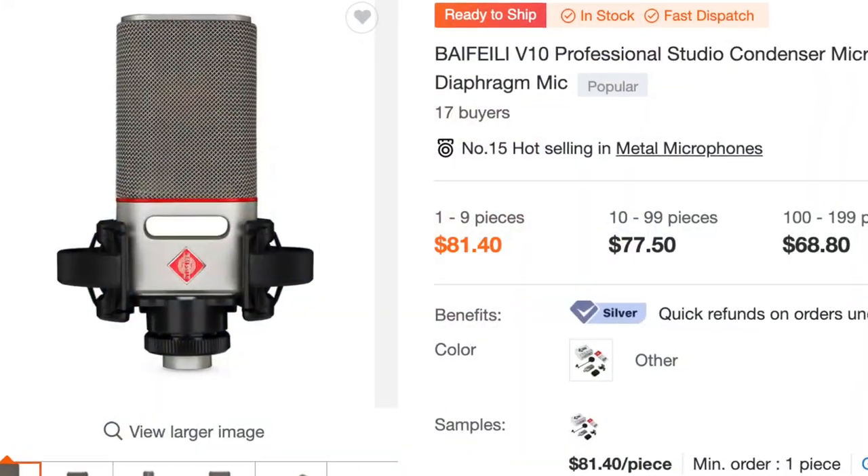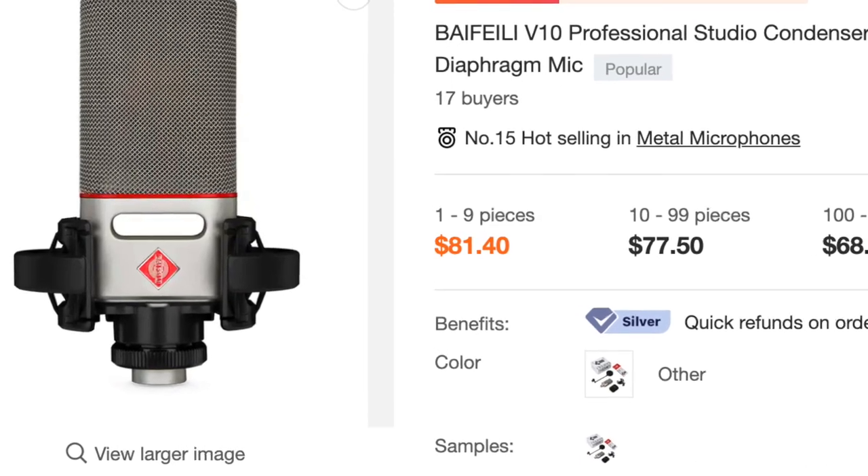You're getting detail, you're getting presence, and you're getting something that is remarkable when you consider that this microphone is $80 — about $81.50 currently on Alibaba. I guarantee you that the price of these microphones will rise as time goes on, as more people discover them. But again, the Bi-Fei Li V10 is a beautifully built microphone. It's solid. It looks really cool, and it sounds great. And it's $81. That is crazy.